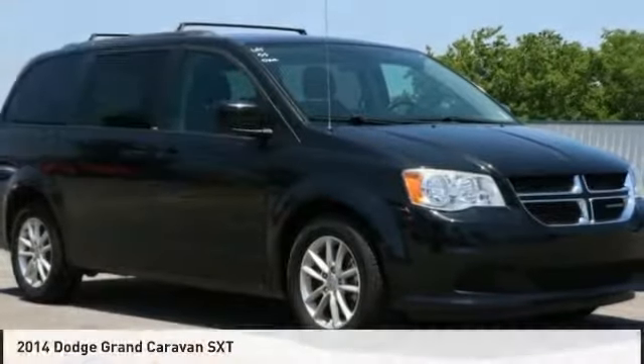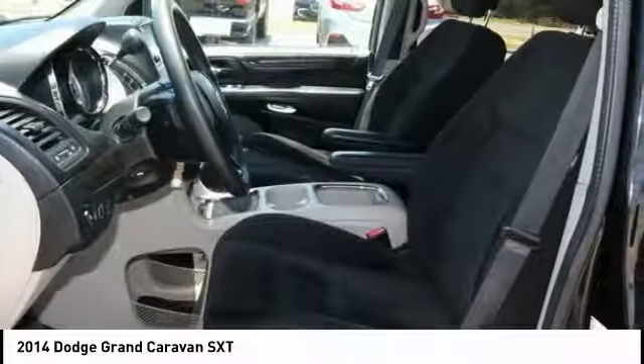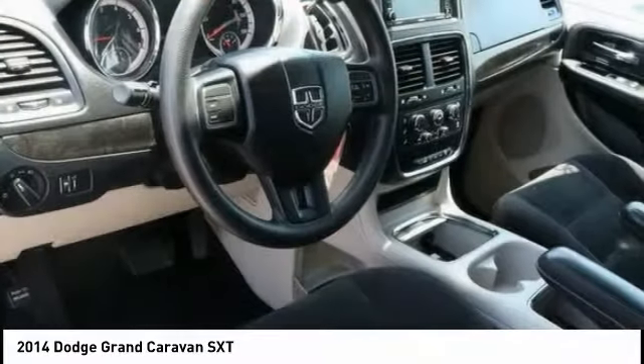We are pleased to show you the 2014 Grand Caravan. The Dodge Grand Caravan received the government's highest front and side crash rating of five stars.